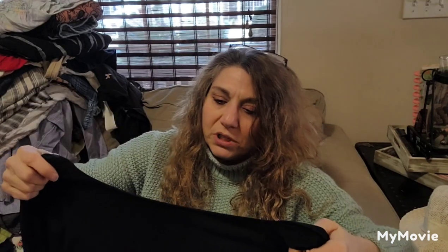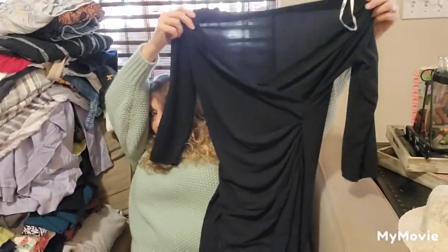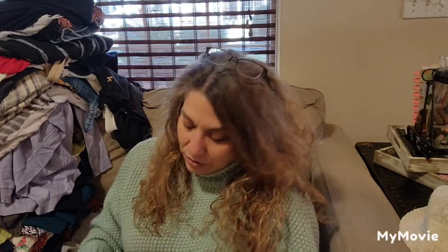I still have a lot, so I know I'm going fast and I'm not really showing details, but I want to get through this box. This is Charming Charlie, size small, a basic dress. I don't know how much I could get for it — I'll look at the comps on that.